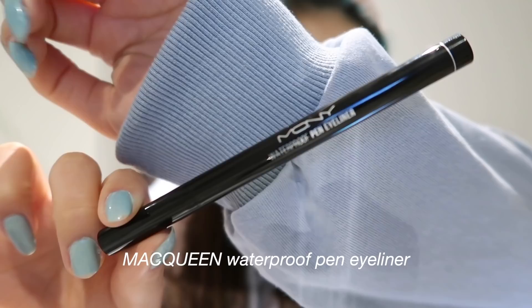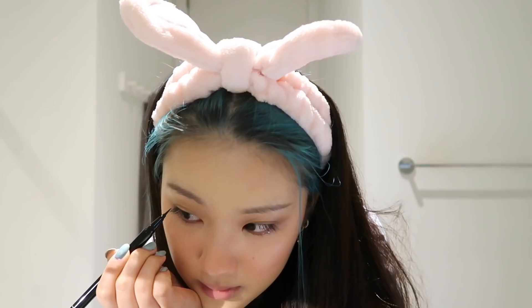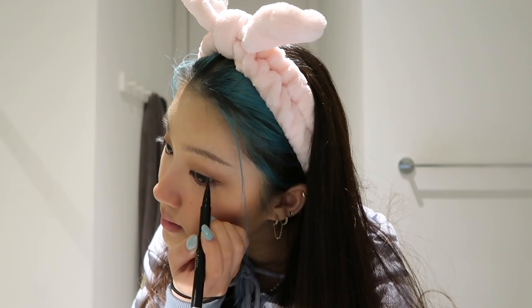Moving on to a liquid eyeliner — I am using the Matte Queen Waterproof Pen Eyeliner in the shade Deep Black. You guys know I can't do a makeup look without my winged liner. I start out by drawing an upward slope towards my eyebrows, and then I connect it to my lid and fill it in.